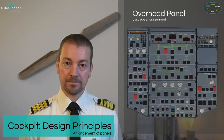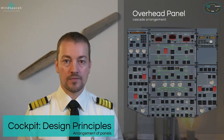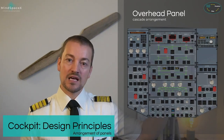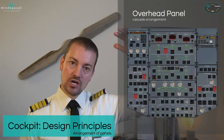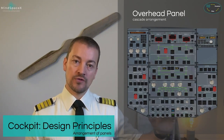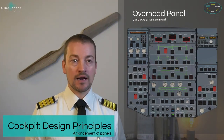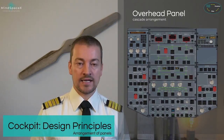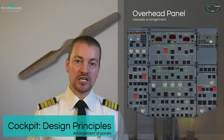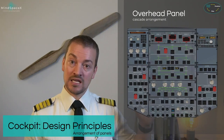The overhead panel uses a cascade arrangement for all system controls — a patchwork where each system fits like a block onto the others, stacked together. The front portion of the overhead panel faces the windscreen, and as you go back you are looking further aft. The cascade arrangement allows for easy identification of systems using the system identification labels on the side of each system panel.